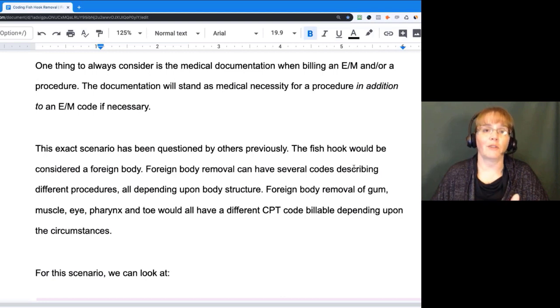Looking down some of the codes, you go to the index of your CPT and you say removal, foreign body. I think there's a column and a half of all different kinds of foreign body removals. It could be in the gum, muscle, eye, pharynx, toe, finger — there are foreign bodies everywhere. So they're all different codes dependent upon the circumstances.